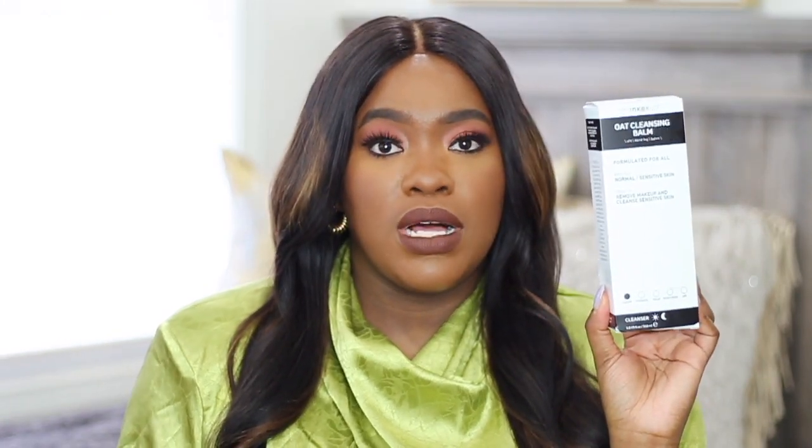The first item I got is this oat cleansing balm. One thing about me — I'm obsessed with cleansing balms. I will use any kind of cleansing balm or cleansing oil; I love to use them to take my makeup off. I wanted to try this one out because a YouTuber was raving about it. It's actually a pretty decent size — five fluid ounces, a pretty huge container — and it was only $10. It's supposed to be for sensitive skin and fragrance free, which I absolutely love. This one is from the Inkey List, which I'm not really familiar with — I think they're fairly new at Sephora.